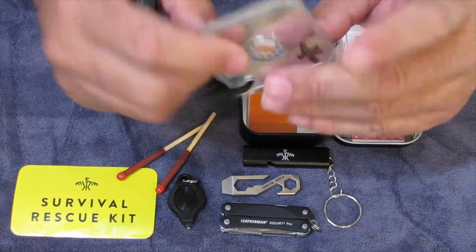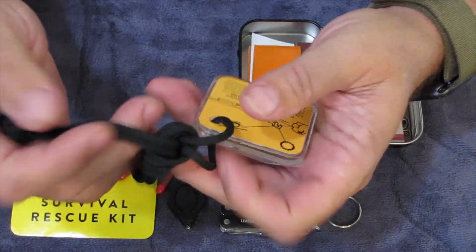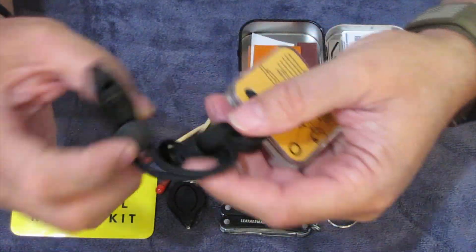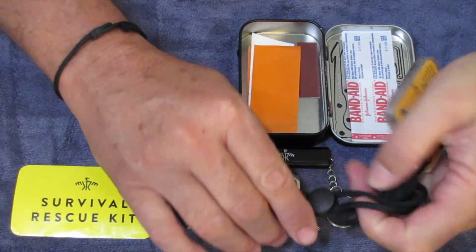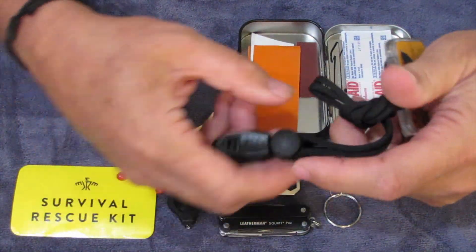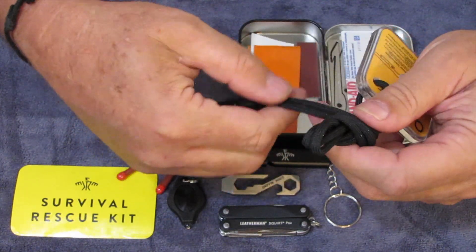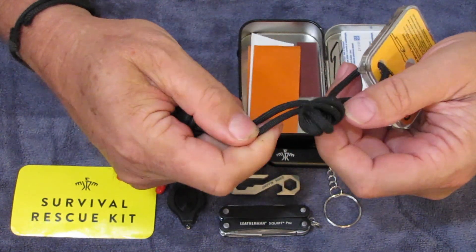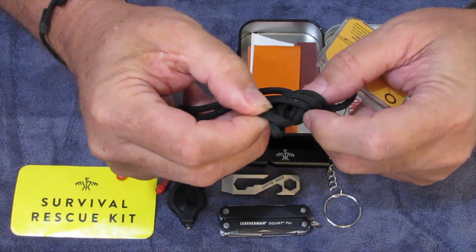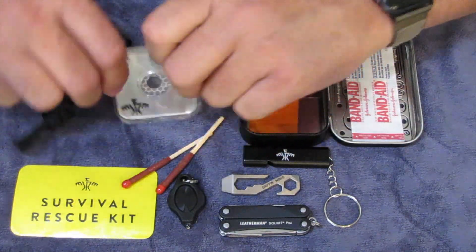From Creek we also had a signal mirror, and I'm keeping that in here. But an item I'm really considering taking out is this lanyard with the whistle — it's very big, almost half the size of the multi-tool, and I already have one whistle in here. This lanyard takes up a lot of space, and I don't even believe it's 550 cord because it doesn't feel like it has much in there. So I'm very much considering taking that out because it just takes up way too much space.